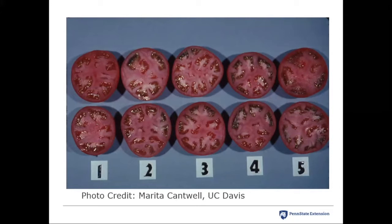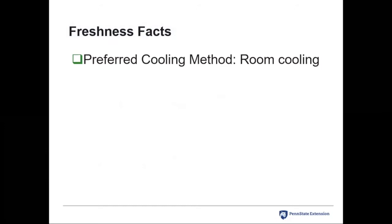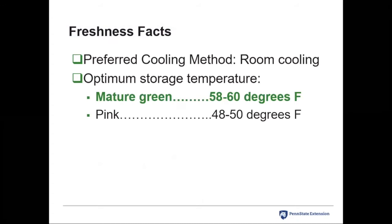When harvesting tomatoes, the preferred cooling method is room cooling — using something like a small room air conditioner or CoolBot to lower air temperature. Importantly, mature greens have to be kept warm — 58 to 60°F. Pink tomatoes can be stored at 48 to 50°F. If you take mature greens and subject them to cooler temperatures, they are not going to ripen well and you'll likely see chilling injury. A key point to remember: mature greens must be kept in a warmer temperature environment to store and ripen appropriately.